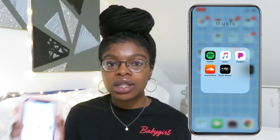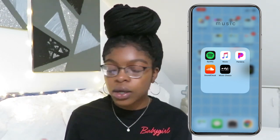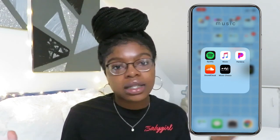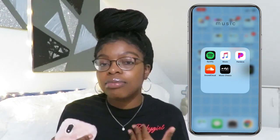Music Choice, you have to sign in with your TV provider and then it starts working. But I love that app for finding random music. Music is just everything. Comment if you feel the same because music is where it's at.